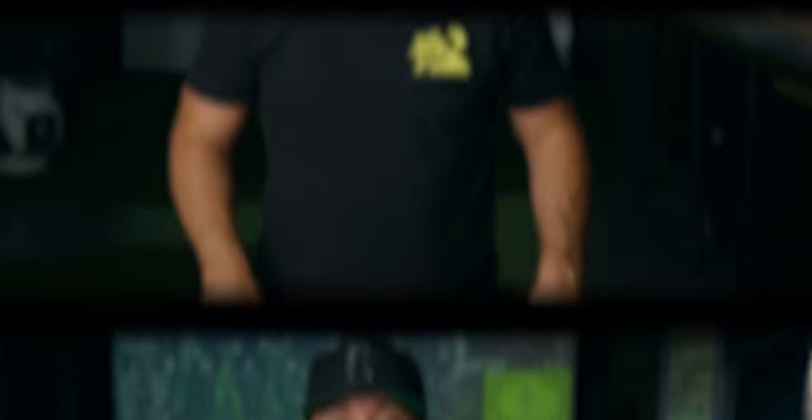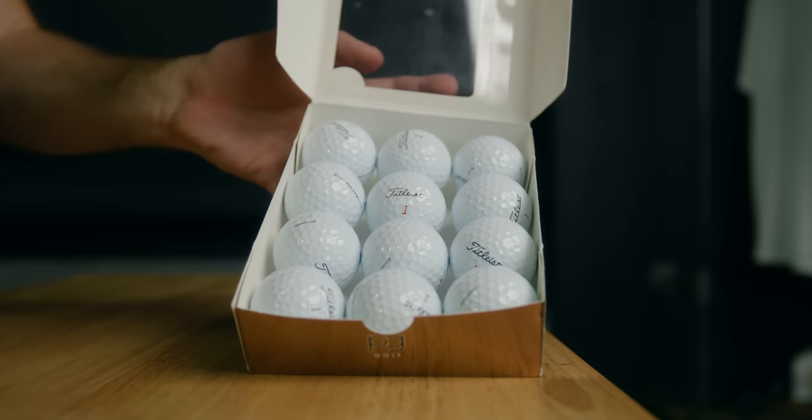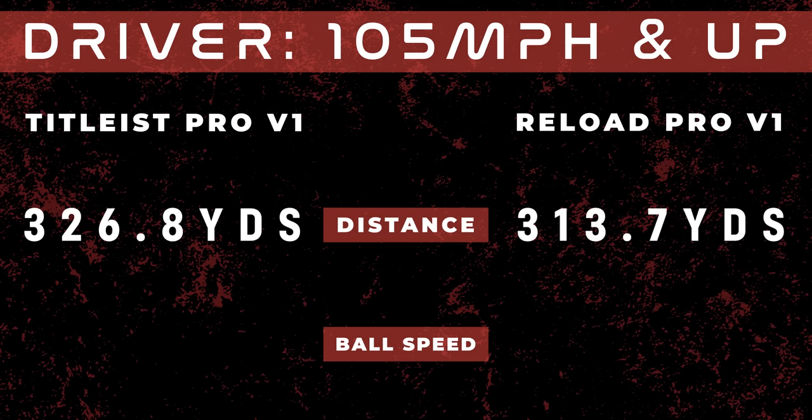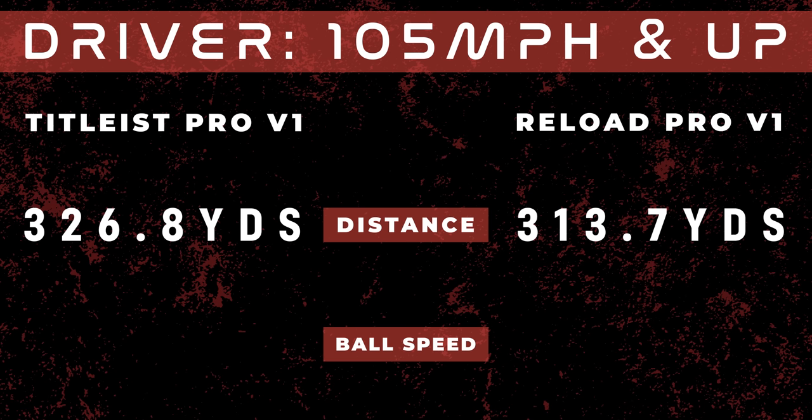We've talked a lot about the physical features of refurbished balls and the cons these companies play that would even make Saul Goodman blush. But what about the data? Can these refurbished balls, despite their blemishes, still actually perform? Or is it just putting lipstick on a pig? Quick disclaimer: when it came to the data, we thought it would be best to buy the Titleist Pro V1 Reloads, as that is the number one ball in golf. We robot tested it with both driver and 8-iron to find out once and for all if you should be spending your money on reloads. Brand new Pro V1, driver at fast swing speed: 326.8 yards. Reload: 313.7.